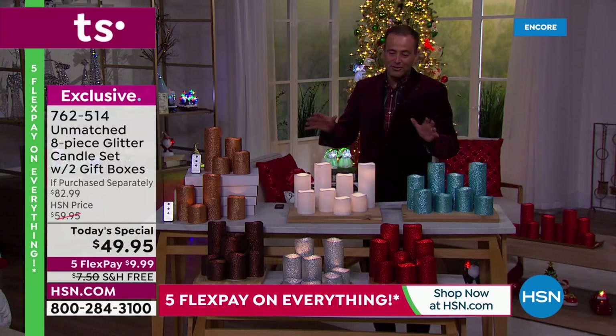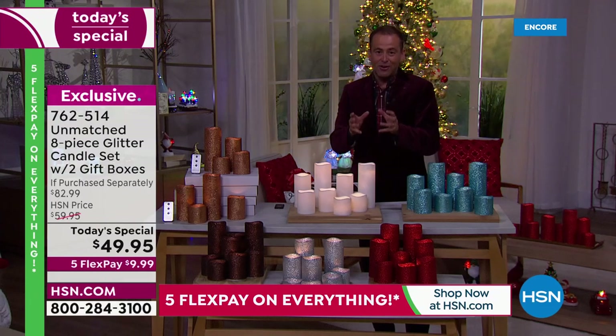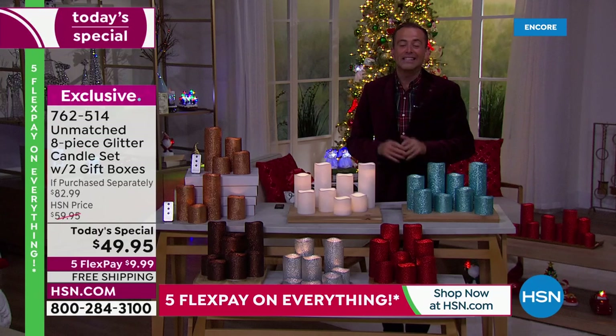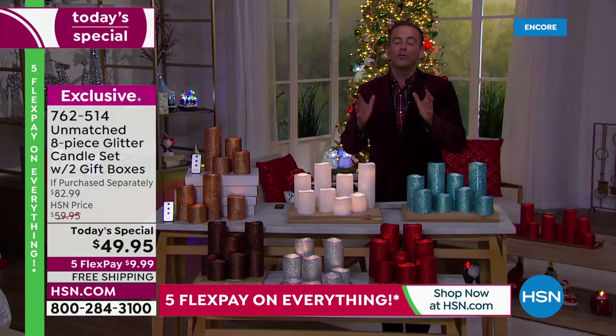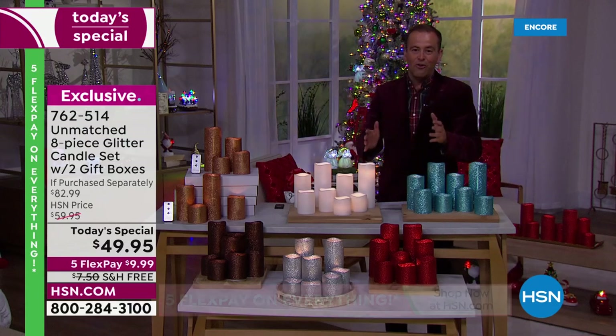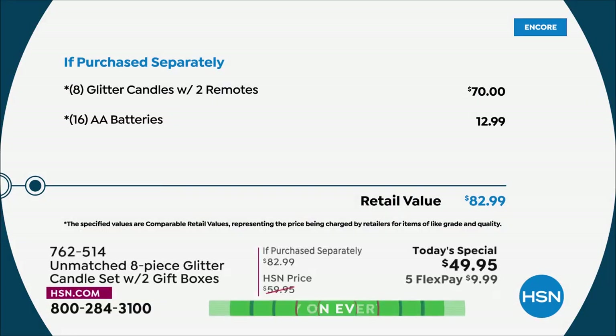We have all the colors to go with what you're thinking in your home this holiday in terms of design — but this isn't just for the holidays, this is for every season, all season. When you break down the cost of the four plus four, the two gift boxes, all the batteries — $70 here, $12.99 there — it comes in at $82.99, and our price is $49 and change, free shipping and handling, and five flex pay.